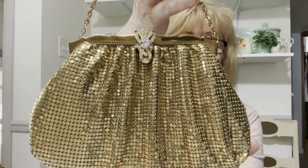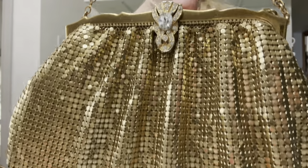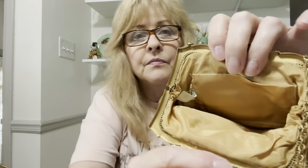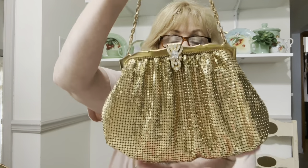I got this beautiful Whiting and Davis purse — oh my goodness, this is amazing, guys. Here's the inside. There is a tag in here that says Whiting and Davis. Oh my gosh, this is beautiful. Absolutely gorgeous.